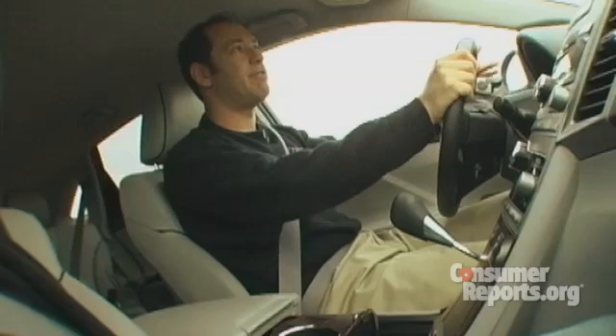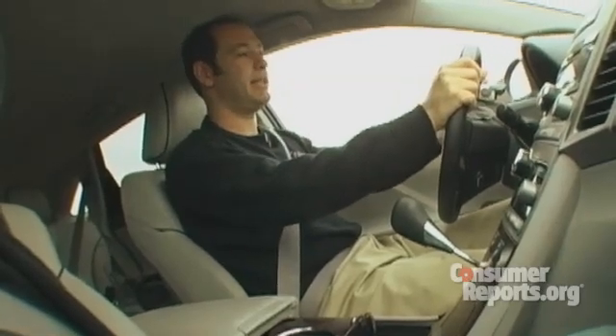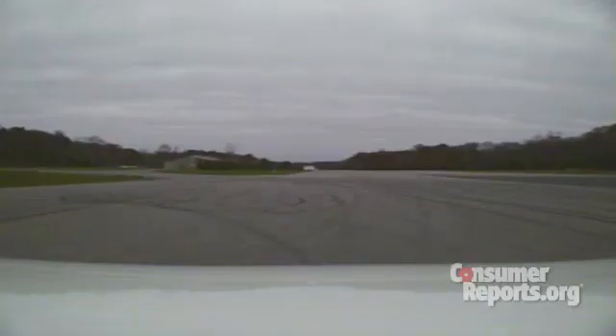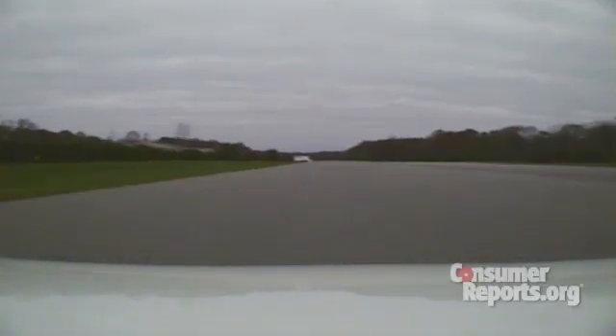I just pumped my brakes and I've lost power braking completely. Now, not only am I not slowing down, but the car is accelerating. No matter how hard I push down on my brakes, I cannot slow or stop this car.